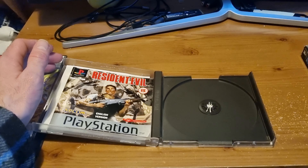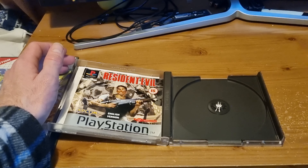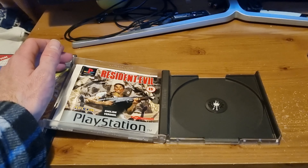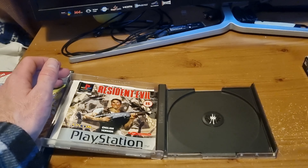The RetroTink 4K has just come out but it's about 750 pounds, so if you've got the money it's a given, but I'll stick with my OSSC — it was about 80–90 quid and it's done a damn good job so far.